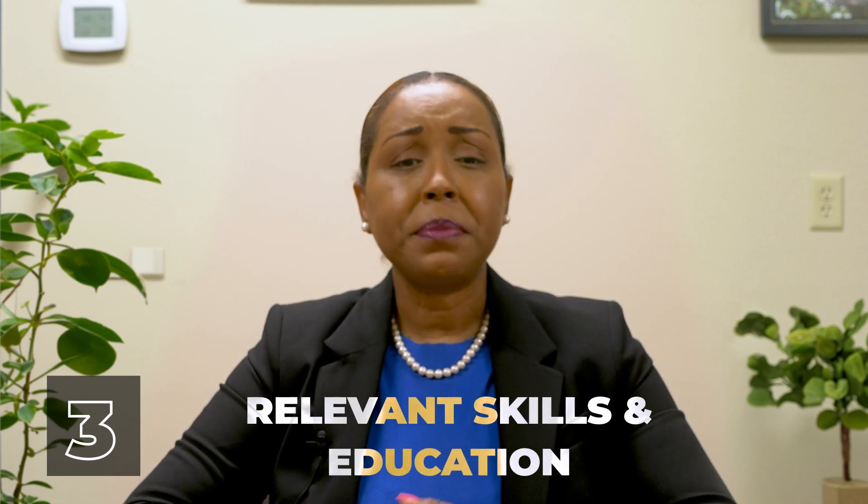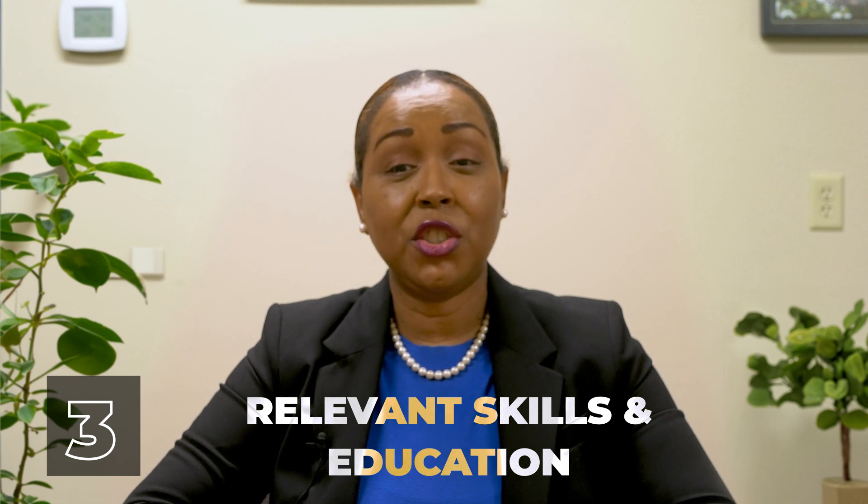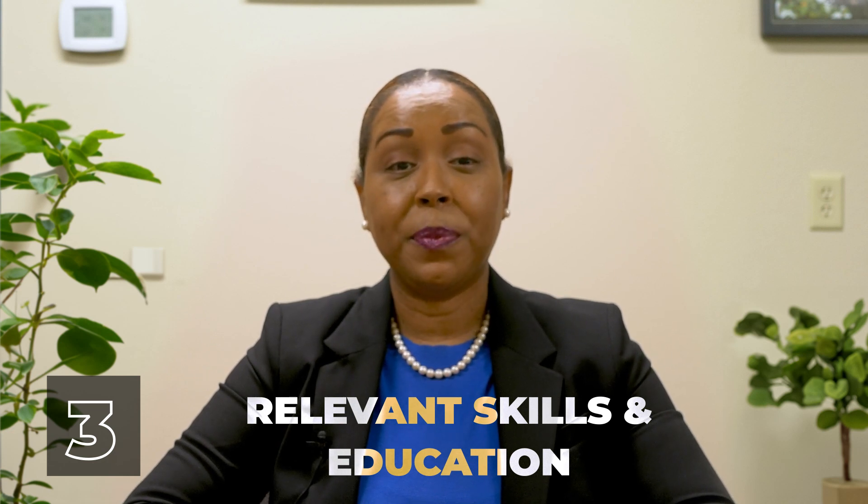Next, relevant skills and education. Make sure that you include your relevant skills and education on your LinkedIn profile. Often recruiters use the skills and education fields to search for candidates with a specific degree and specific skill sets.